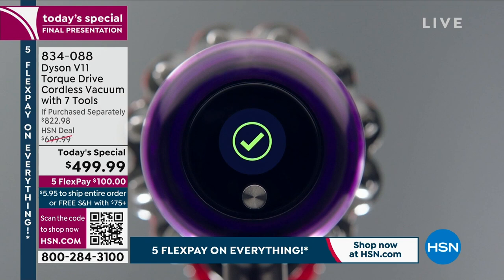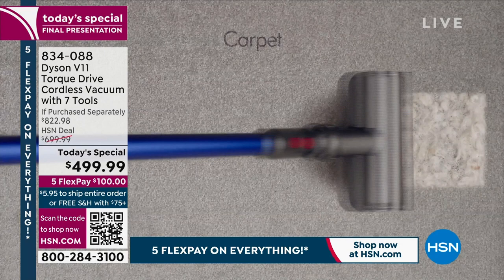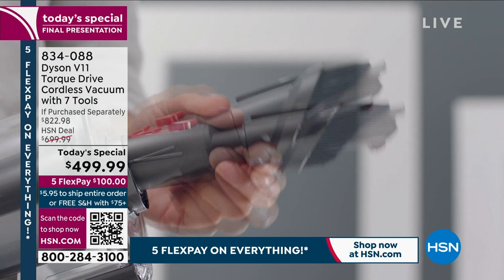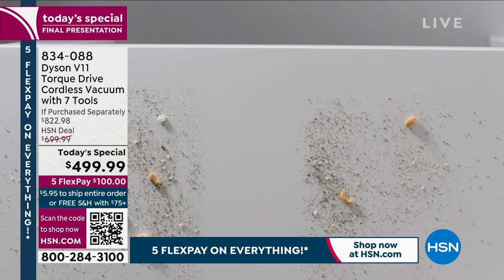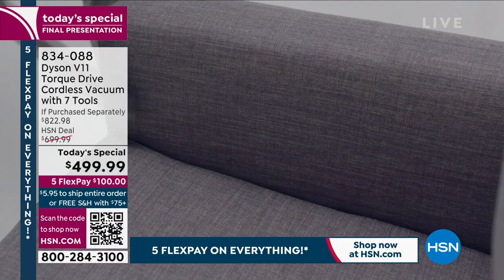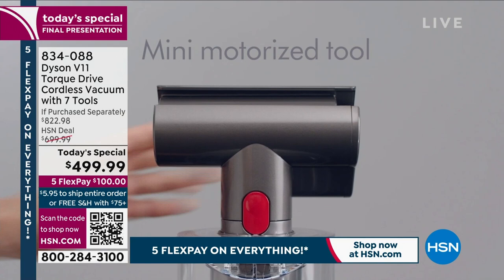At 2,770 sold, this is an urgent call to action. With only 10 minutes left and nearly at the 3,000 mark, now is the moment to order. This is the chance to experience what the world regards as the finest, most advanced vacuuming technology — cut the cord, not the power.